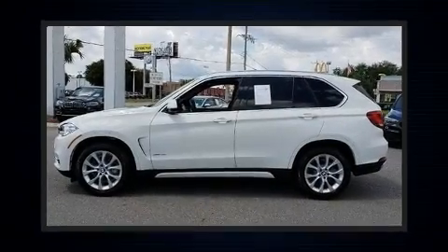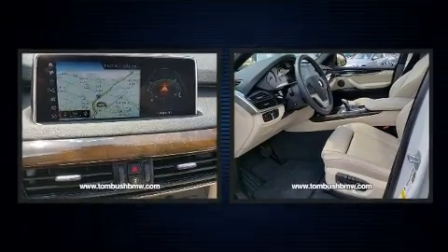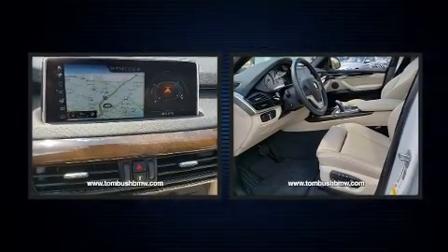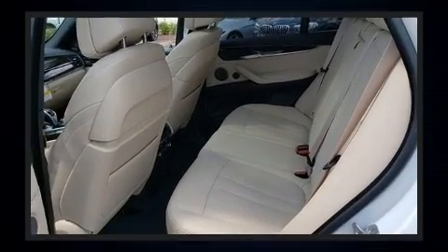Treat yourself to a test drive in the 2018 BMW X5. With fewer than 5,000 miles on the odometer, this vehicle proves competitive in its price class based on its condition and value. It features an automatic transmission and rear-wheel drive.